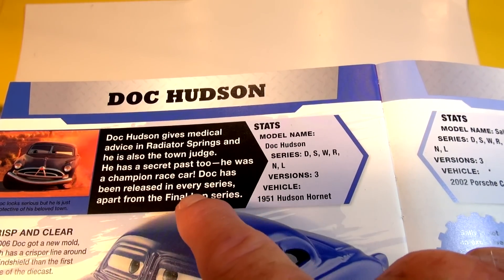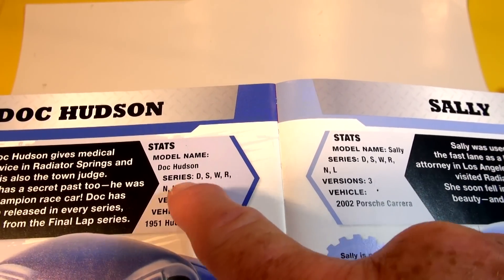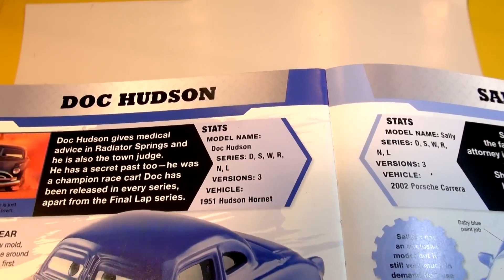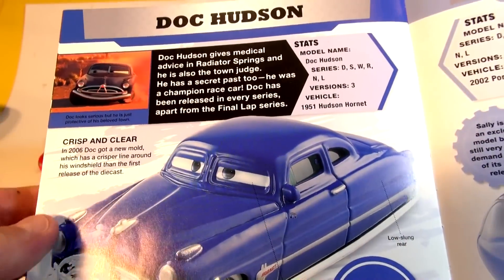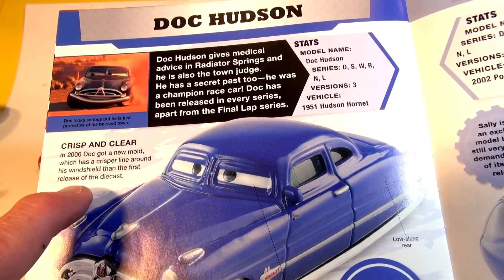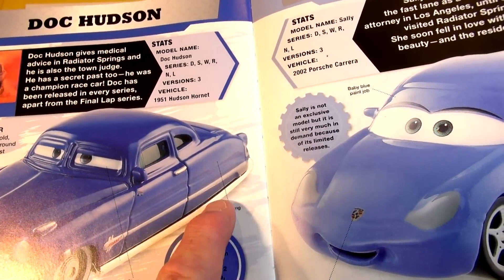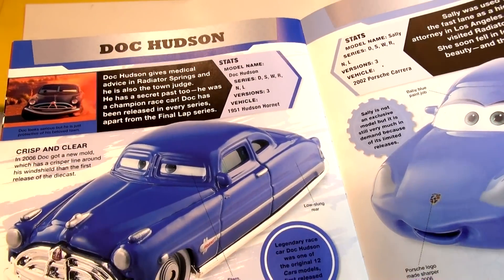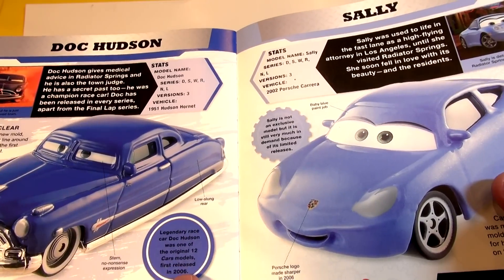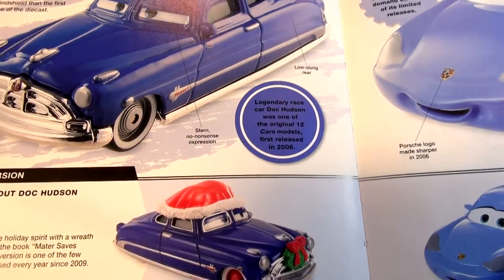Doc has been released in every series apart from the final lap series. His model name is Doc Hudson, Series DSWRNL, Version 3, Vehicle 1951 Hudson Hornet. In 2006, Doc got a new mold which has crisper lines around his windshield than the first release of his die-cast. His low-slung rear, stern no-nonsense expression, and sleek shiny chrome — legendary race car Doc Hudson was one of the 12 original car models first released in 2009.